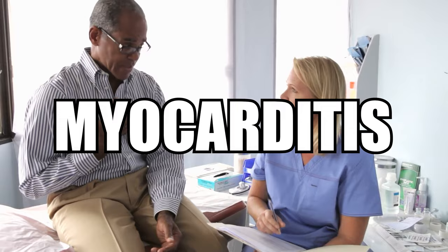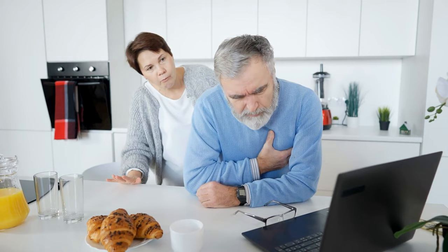Number two: myocarditis. Myo meaning heart muscle, itis meaning inflammation. Inflammation of the heart muscle can cause chest pain. The most common reasons include viruses, bacteria, toxins, and believe it or not, snake bites. Vaccines can also cause myocarditis. The treatment depends on the source. Symptoms include shortness of breath and fatiguing easily. It's very important to follow up with your primary care doctor or go to the ER if you believe you have myocarditis.